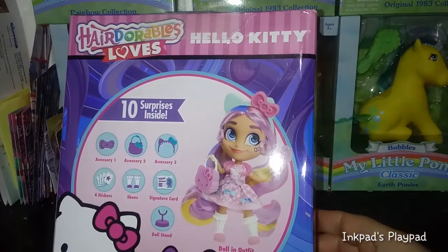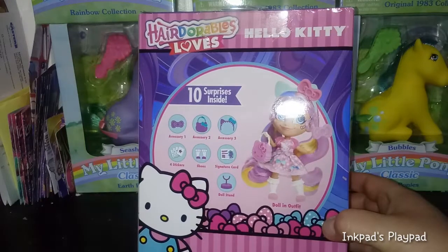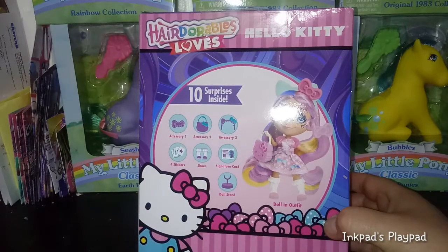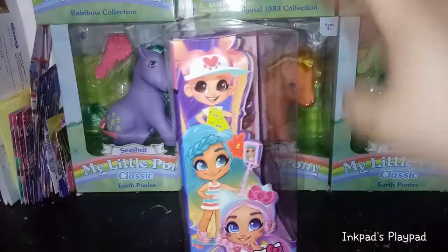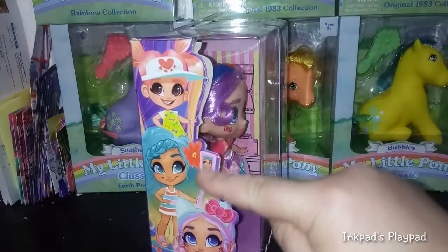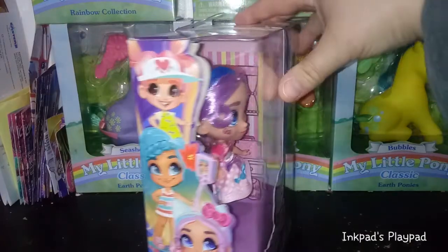The back tells you about the 10 surprises: accessory one, accessory two, accessory three, four stickers, her shoes, her signature card, and her stand. There's Hello Kitty popping out there. And then there's some more — I think series three, or maybe just random Hairdorables pictures.